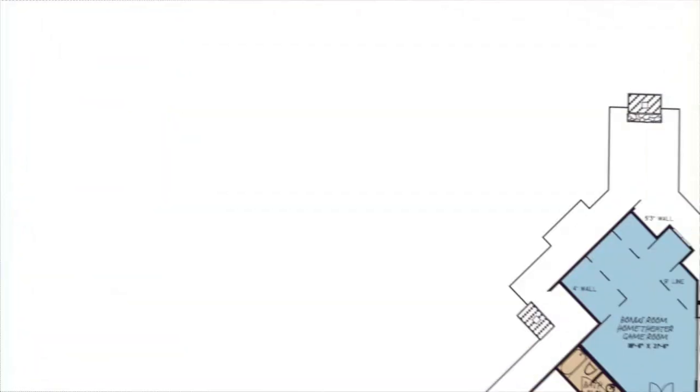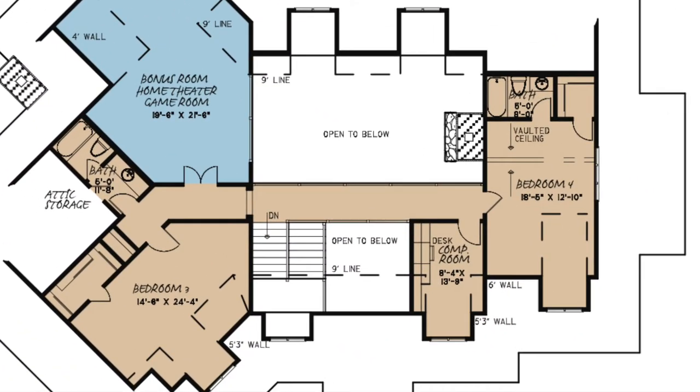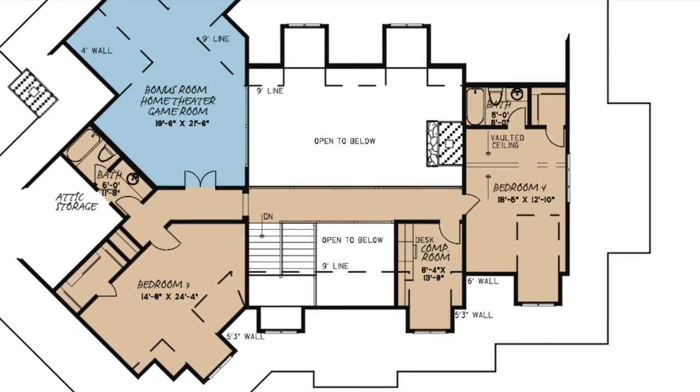Now, let's head upstairs. Upon coming upstairs, you'll notice that it's open to below on both sides of the walkway.